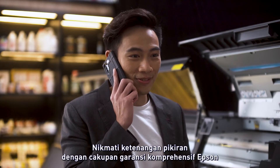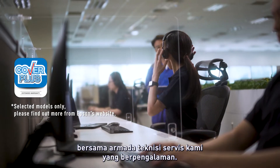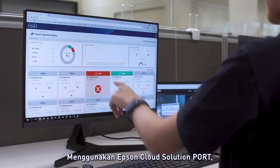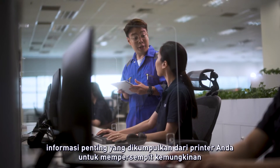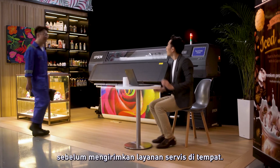Enjoy peace of mind with Epson's comprehensive range of warranty coverage, coupled with our experienced fleet of service engineers. Using the Epson Cloud Solution PORT, our customer service staff can quickly and accurately inform our service engineers of the vital information collected from your printer to narrow down the fault before the on-site servicing.